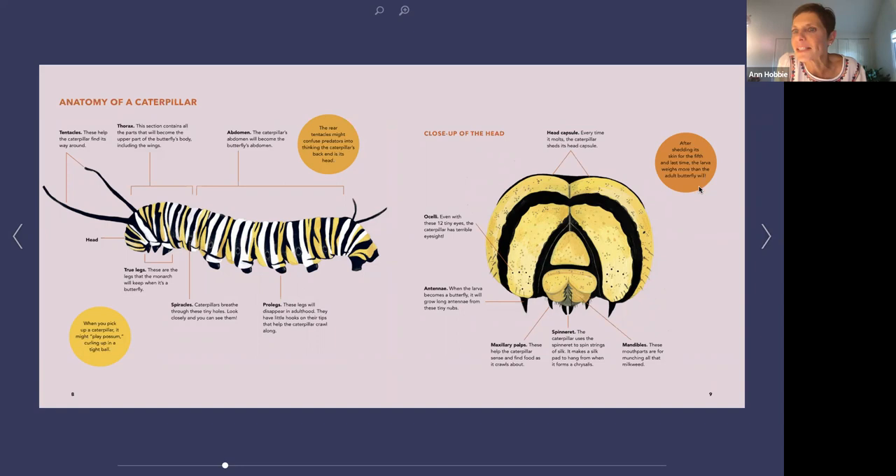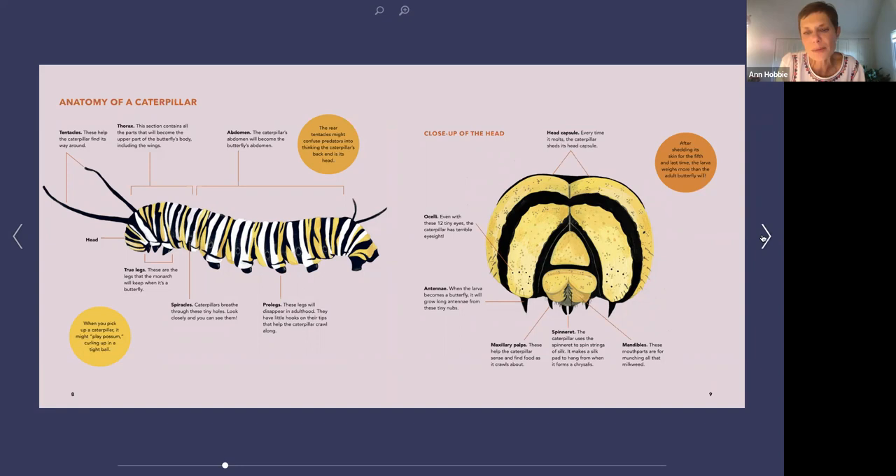After shedding skin for the fifth and last time, the larva weighs more than the adult butterfly will — these guys can be really big. We call them 'big juicy fifths' at my house. That's what we call them — big juicy fifths.